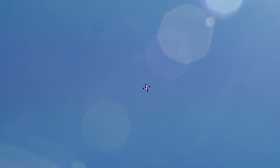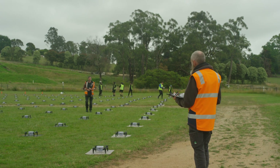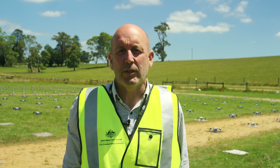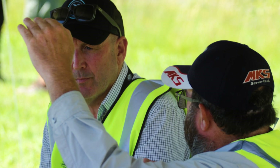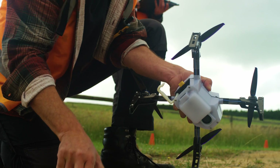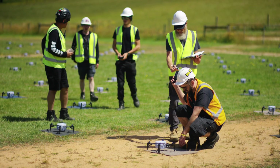Today's activity is to assess the operator's practical applications, so we're actually putting them through their paces with some abnormal procedures, some emergency procedures, just to test that the mitigations they've got in place, the procedures they have in place, are sufficient to reduce the risk as low as reasonably practical, and to ensure that it's conducted within the Australian Aviation Safety Regulations.